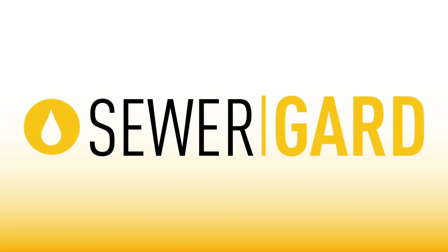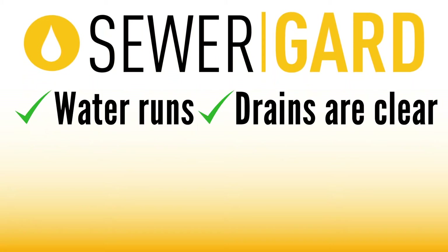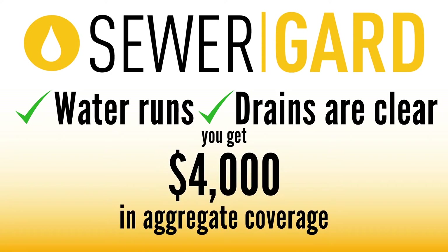That's why we deliver sewer guard coverage on every full home inspection we do, absolutely free to our clients. If the water runs and the drains are clear at the time of inspection, you get $4,000 in aggregate coverage for repairs on your underground sewer and water lines, so you can buy with confidence.